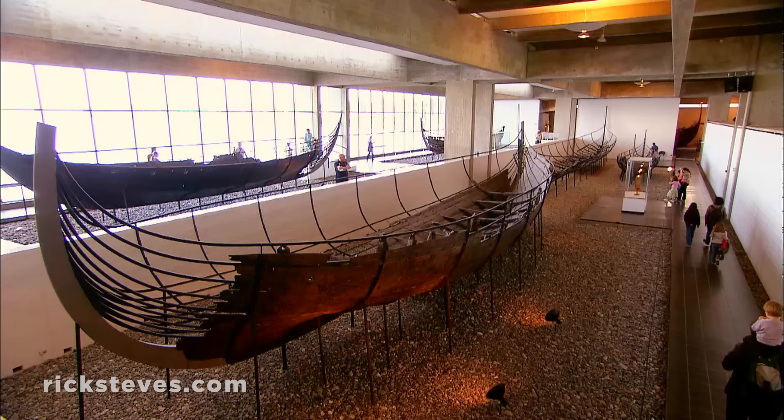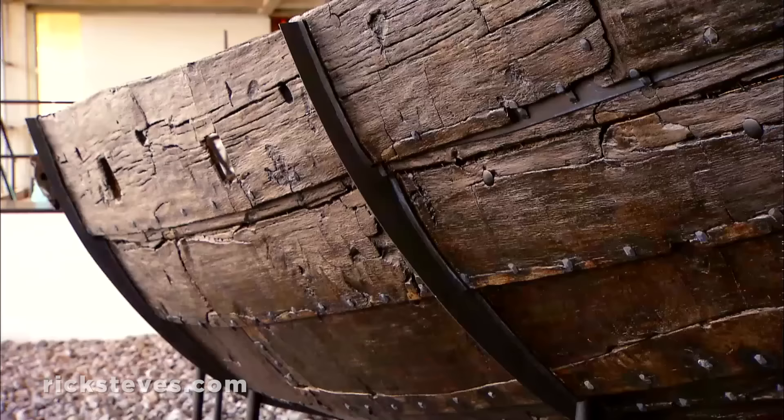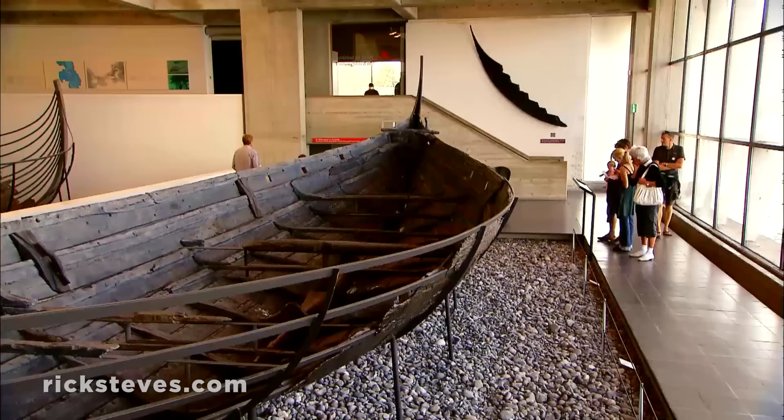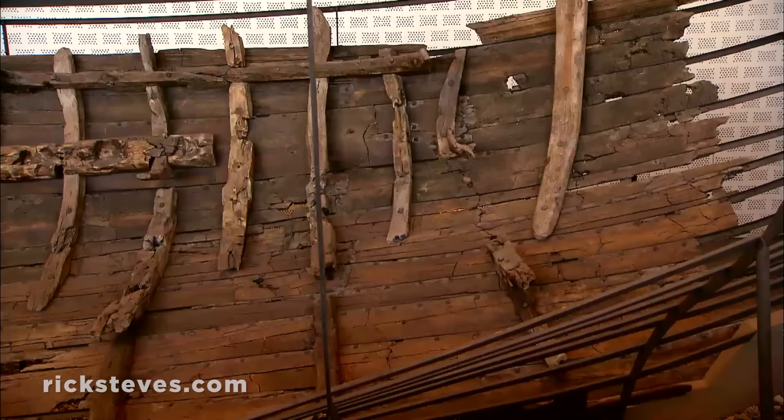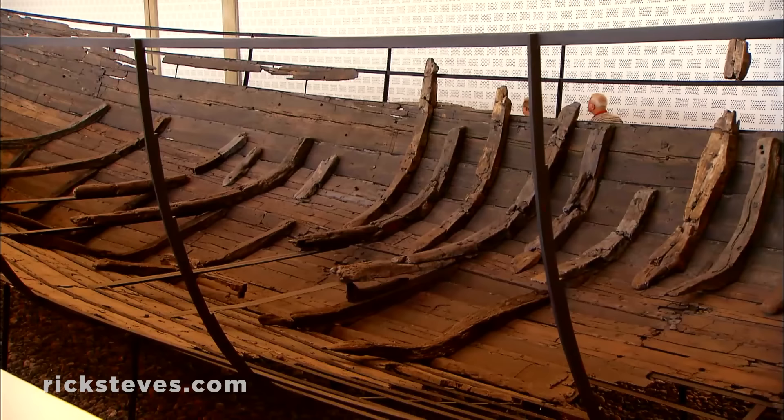The main hall displays five different Viking ships. These ships were deliberately sunk a thousand years ago to block the harbor entrance to the strategic and rich city of Roskilde. In 1962, they were raised from their salty grave. This was a 10th-century ocean-going freighter — a ship like this likely carried Viking immigrants with their families and the entire farm to Iceland and, later on, to the New World.